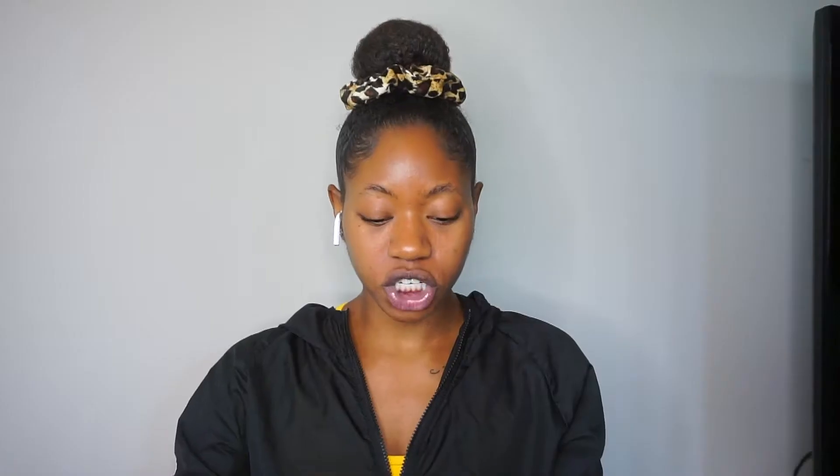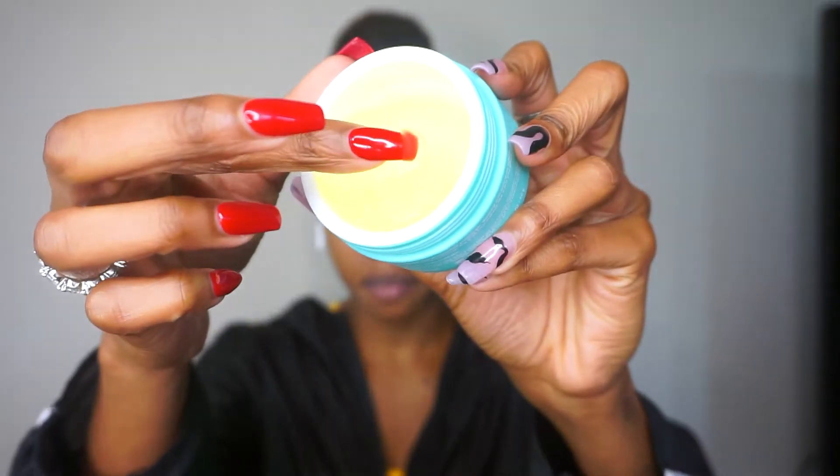Let's just jump right into the video. First I'm going to start off with Tula Skincare. This is their Brighten Up Smoothing Primer. I actually really love this. It has the consistency of more of like a balm, so it's really nice. I'm just going to go ahead and put that on. I have a mirror right in front of me, so I'm going to be looking down to kind of apply my makeup today. I'm going to let that dry a little bit.